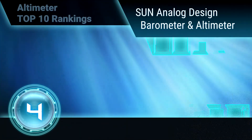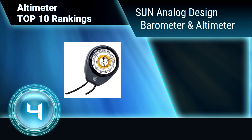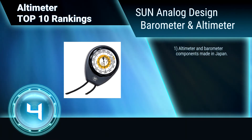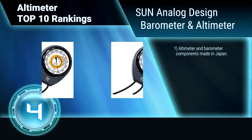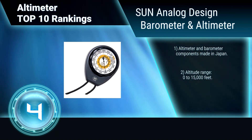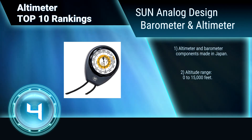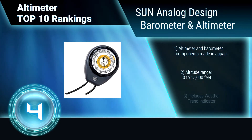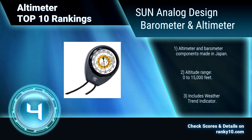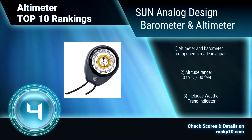Ranking number 4: Sun Analog Design Barometer and Altimeter. This is a handy altimeter plus barometer with hard side housing and lanyard. It measures barometric pressure in inches of mercury. It has a battery-free analog design and is very lightweight. Altimeter and barometer components made in Japan. Altitude range of 0 to 15,000 feet. Includes weather trend indicator.